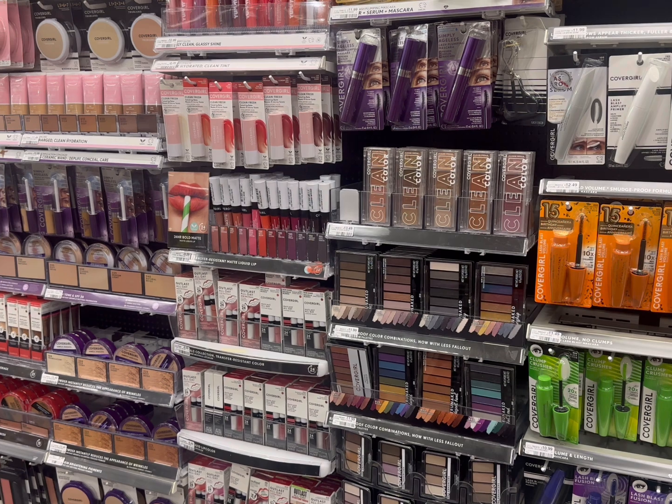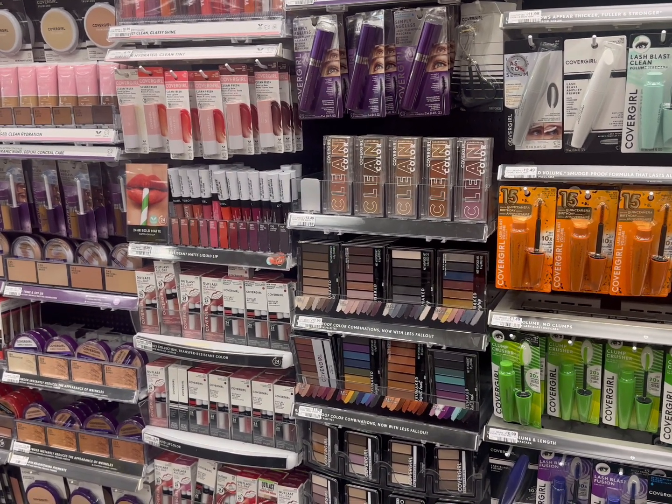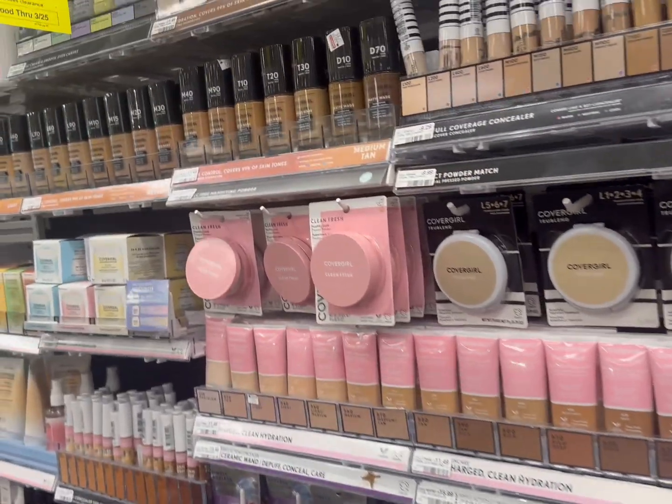Hi friends, welcome back to my channel Super Cool Couponer. This is my third CVS haul video for the week of March 19th to March 25th, 2023. Let's begin with the first deal.